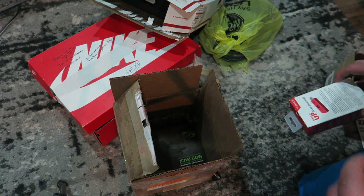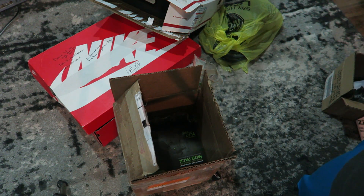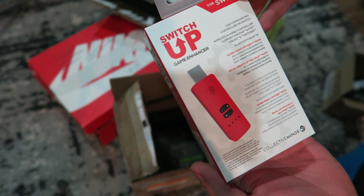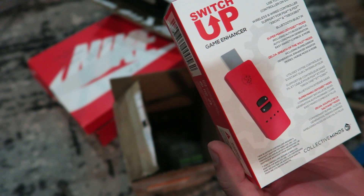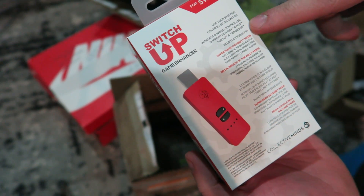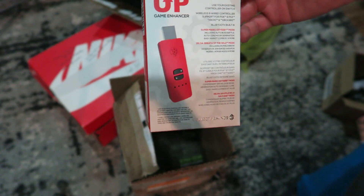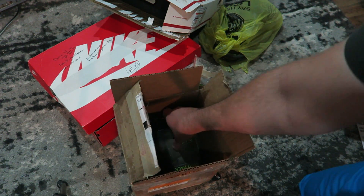This one came from a dude in my chat who said he works at a gaming peripheral company with some cool stuff I should try. They hit me up at my business email. This is called the Switch Up Game Enhancer. I haven't tried it yet, but it offers wireless and wired controller support for PS4, PS3, Xbox One, and Xbox 360 — you plug it into your Switch and all those controllers work. I'm a sucker for Xbox controllers and I play a lot of Switch, so these things go hand in hand.